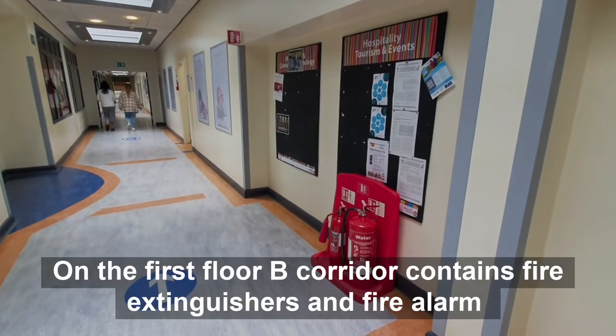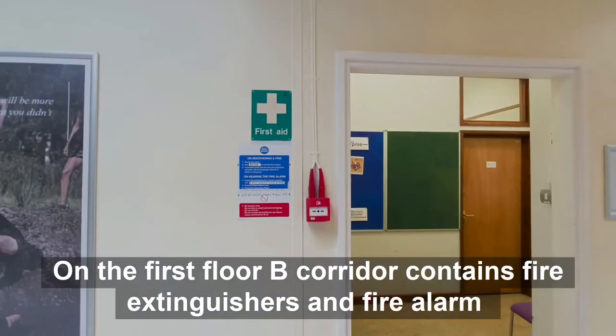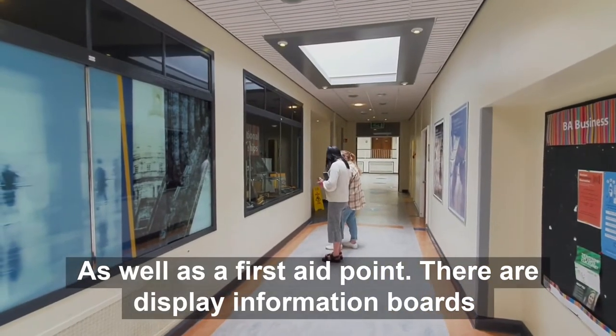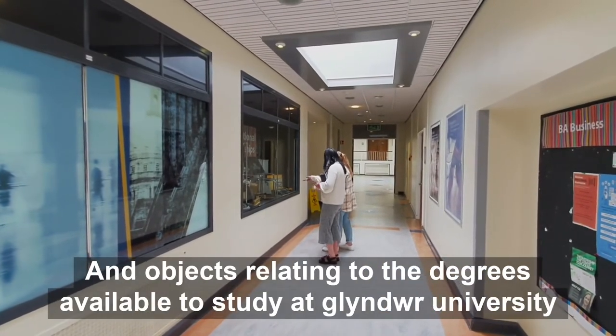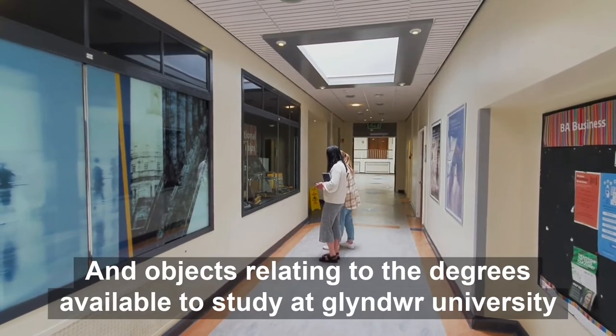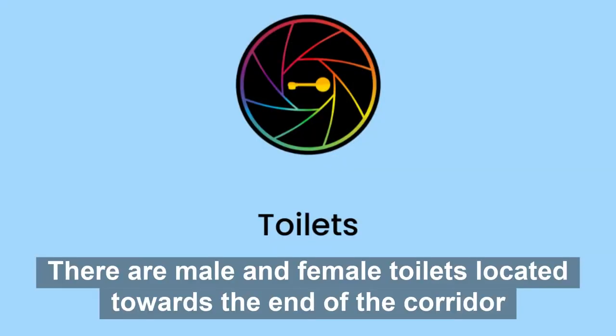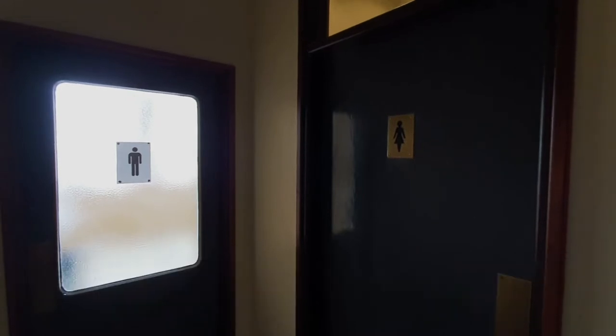This is the level of noise you can expect to hear in any of the B Corridors. The first floor B Corridor contains fire extinguishers and a fire alarm as well as a first aid point. There are display information boards and objects relating to the degrees available to study at the university. There are male and female toilets located towards the end of the corridor.